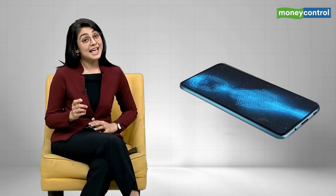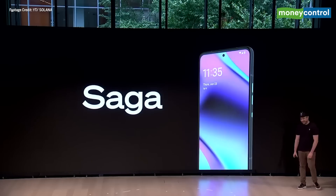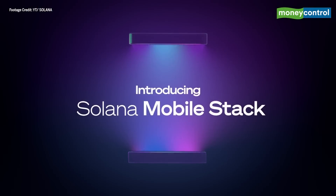We carry our lives on this one device, on our phones now. And what if I were to tell you that very soon you'll be able to carry all your cryptos and NFTs on your smartphone as well? That's right, your phone will soon act as your crypto wallet. Hi there, I'm Sorul Mehrotra Kapoor and let's talk about the first ever crypto smartphone.